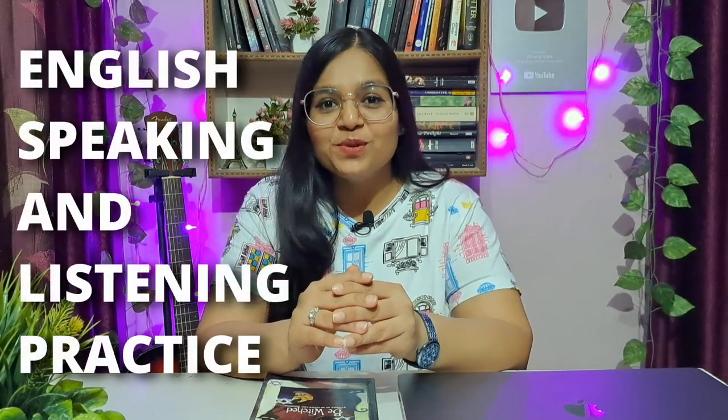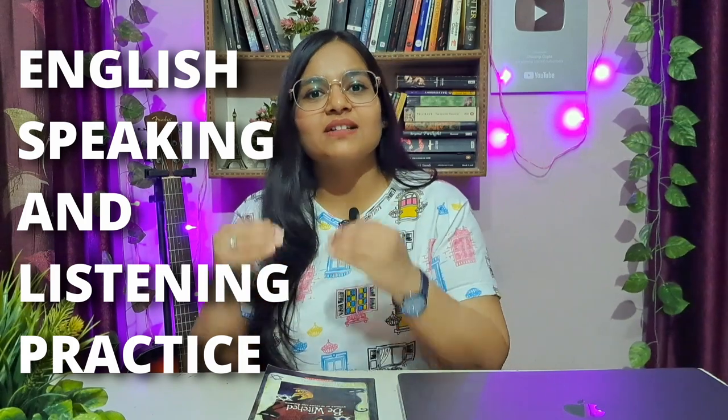Hello everybody, how are you? Welcome back to another English session. Today we are going to do an English speaking and listening practice session with a short story.